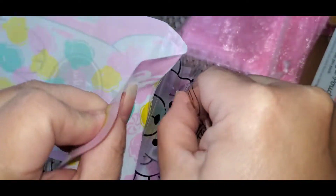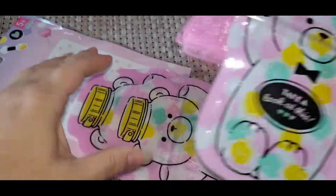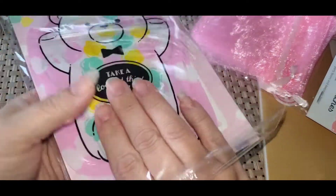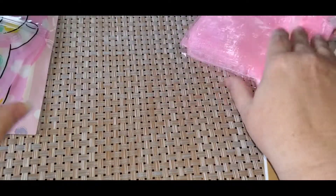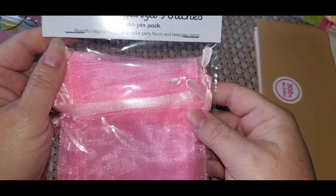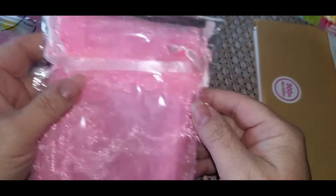This little zipper bag, you can send little goodies in. I thought those were cute. I got these organza bags, four by five, six pieces per pack. Very nice.